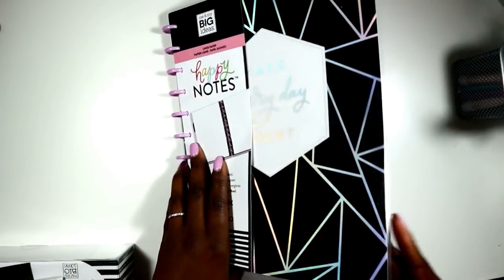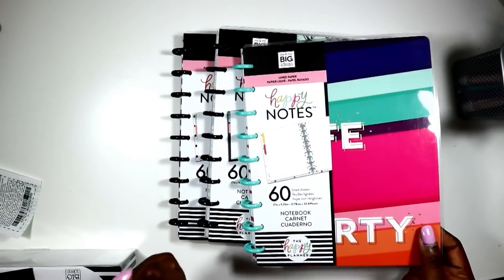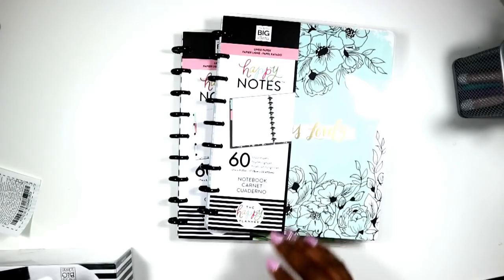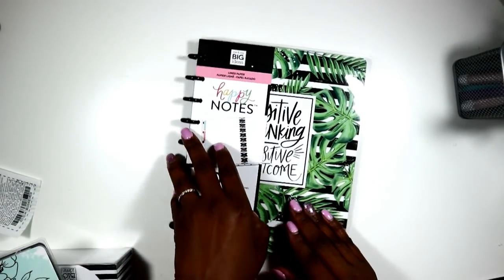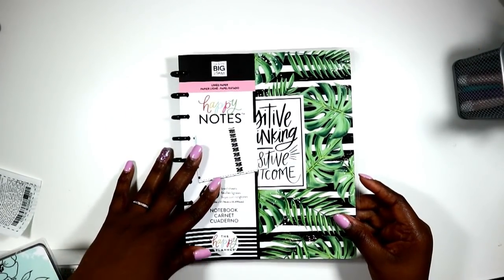It's all lined paper, so that's the big one. Then I got three — yes, three — classic size all lined notebooks. This one says 'Life is a Party,' this one says 'Life is Lovely,' and this one says 'Positive Thinking, Positive Attitude.'